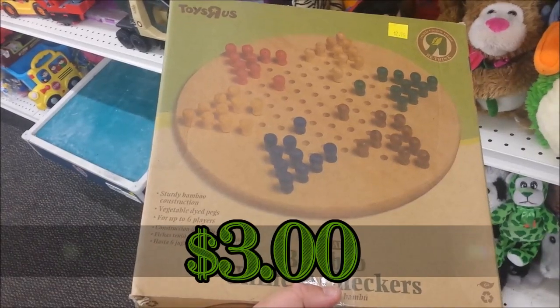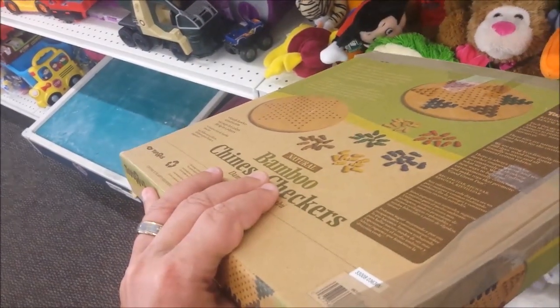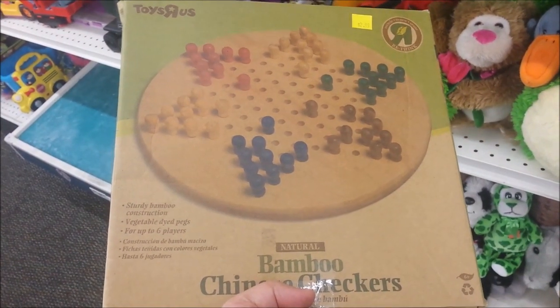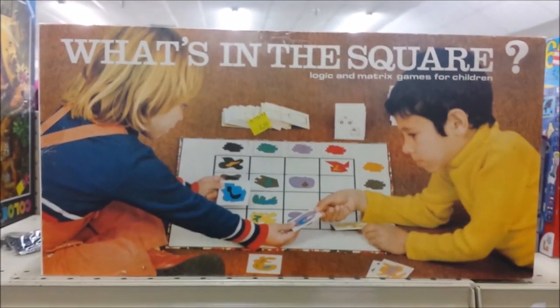Here is a nice bamboo Chinese checkers set. Normally I would get this, but we already have Chinese checkers and it looks just like this, so I'm going to leave this here for somebody else.